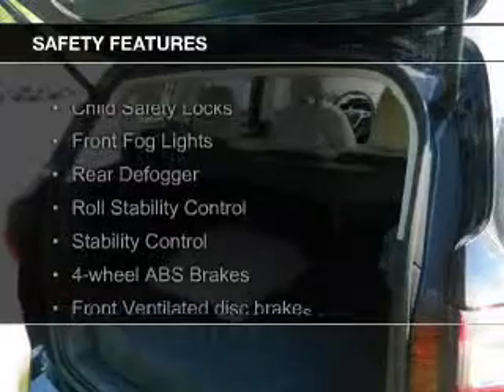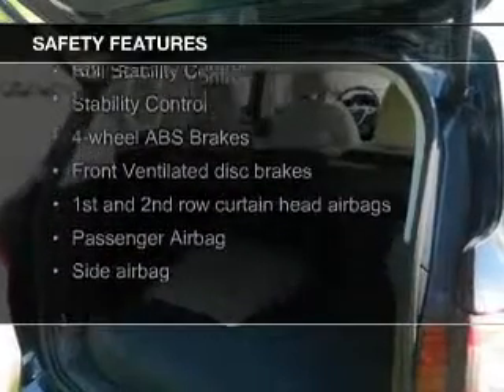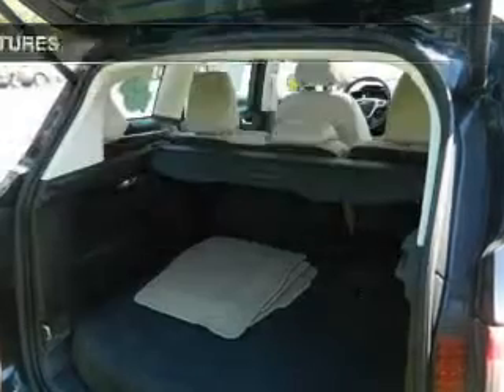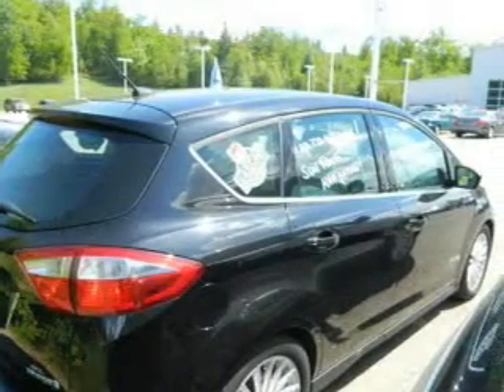Safety was made a priority with these features: a backup camera, fog lights, curtain head airbags, side airbags, rain sensing wipers, and independent suspension.